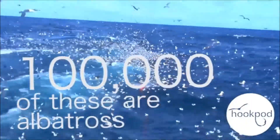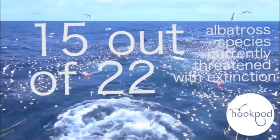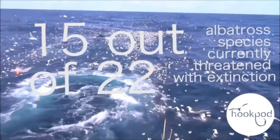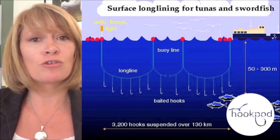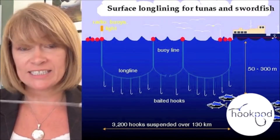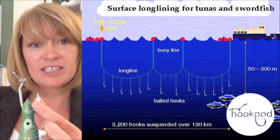100,000 of these are albatross, and as a direct result of that interaction, 15 out of the 22 albatross species are currently threatened with extinction. Long-line fishing is a commercial fishing activity which involves one incredibly long main line. This has hanging off it many thousands of baited hooks, spaced at intervals and held in the water column by buoys. During the setting process, these lines and baited hooks are deployed over the side or back of the vessel, and during that time, birds dive down to take the bait, become hooked, dragged underwater, and subsequently killed.